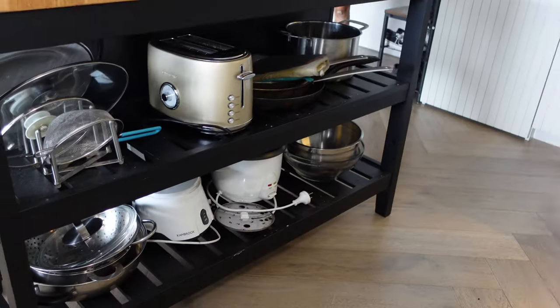This kitchen island adds some extra bench space, but it also has storage below it and you can actually eat here. Pretty handy.